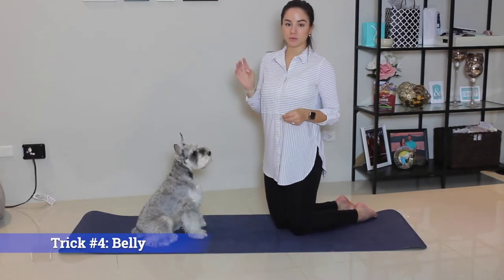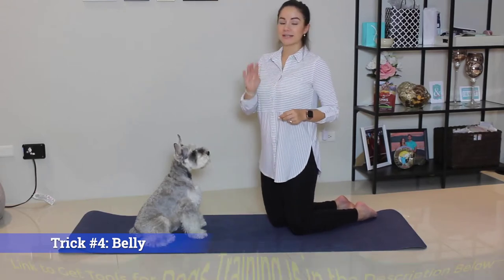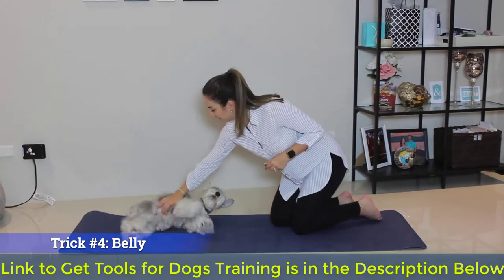Trick number four will be easier to master once you've taught them down. Trick number four is belly. Belly. Good boy.